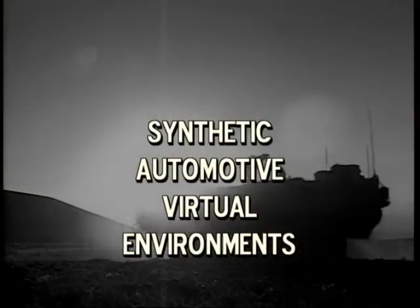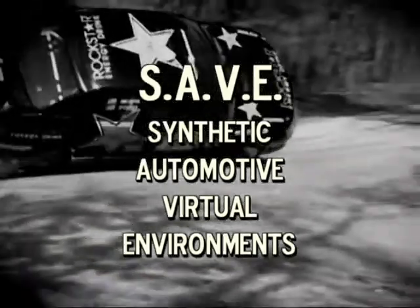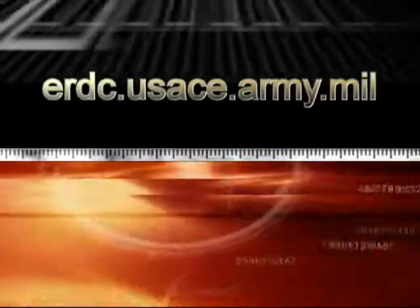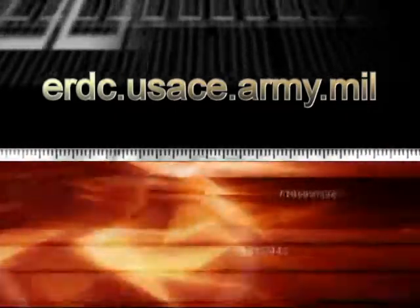Information that will save lives on and off the battlefield. For the U.S. Army Corps of Engineers, I'm Mary Cochran. More Corps of Engineers research is at erdc.usace.army.mil.